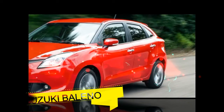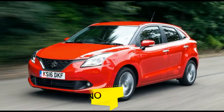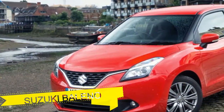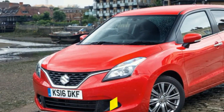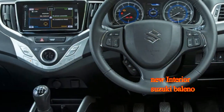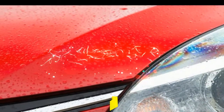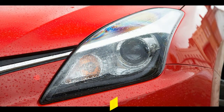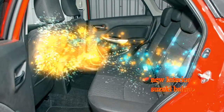But before the Liano came the original Baleno, a decent but typically unadventurous model, available in hatch, saloon and estate bodies, that was launched in 1995. Built on a stretched Swift platform, it was the car intended to propel Suzuki into the car-making mainstream, which, as you may have noticed, it spectacularly failed to do.